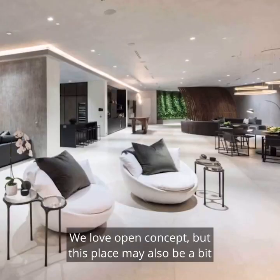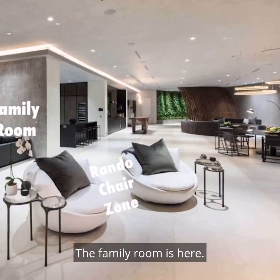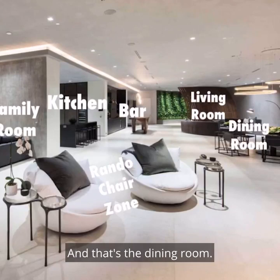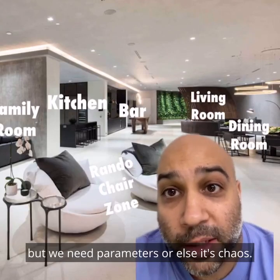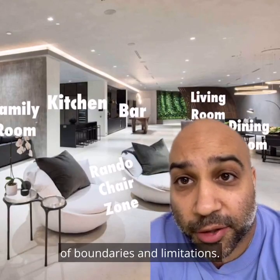We love open concept, but this place may also be a bit too open concept. The family room is here, there's this rando chair zone, that's the kitchen, that's the bar and living room, and that's the dining room. Basically, you can put anything you want in these spaces, but we need parameters or else it's chaos. It's always good to have some set of boundaries and limitations.